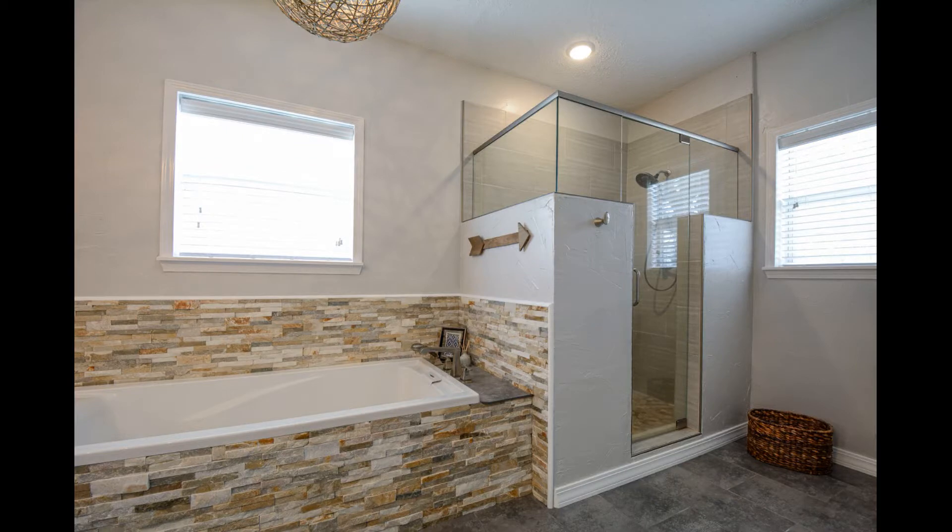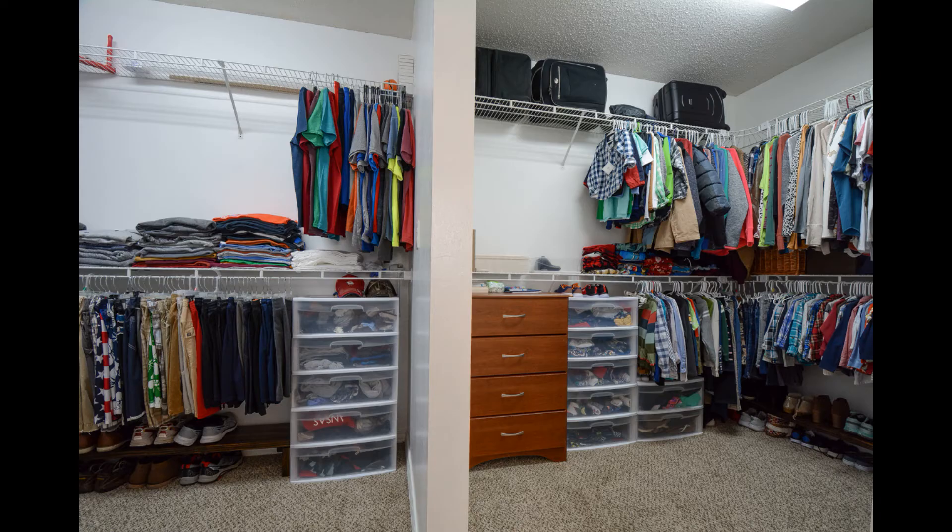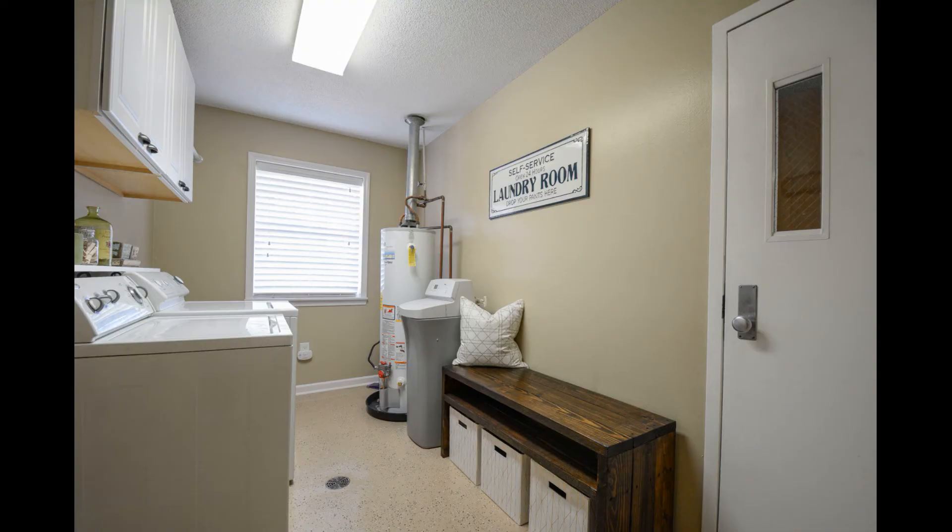The amazing master bath boasts a huge walk-in closet, handcrafted feature wall, soaking tub, and a tiled walk-in shower.